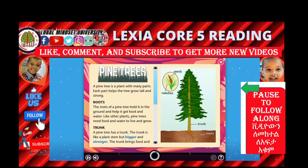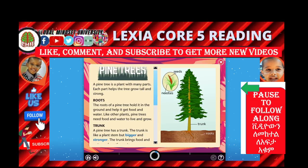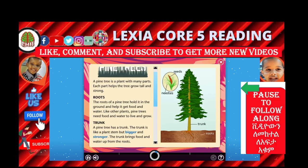Roots. The roots of the pine tree hold it in the ground. The roots — what do the roots do? It gives water. Yes, it gives water as well. But it also holds it in the ground and helps get food and water. Like other plants, the pine tree needs food and water to live and grow.